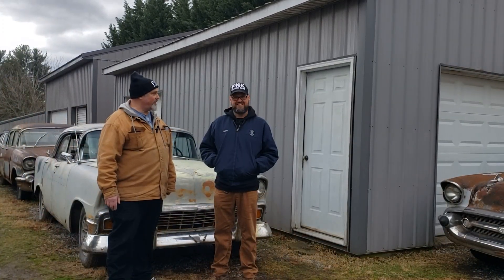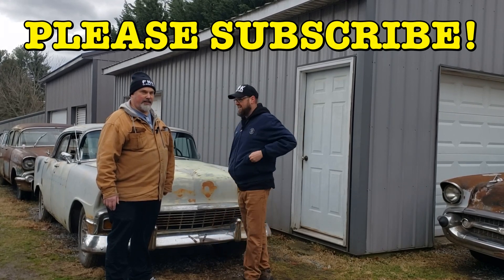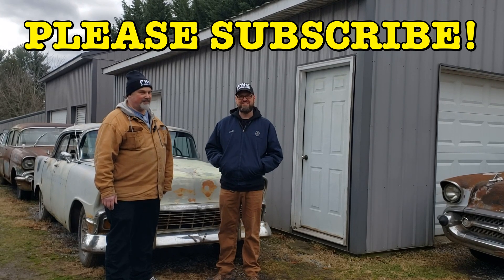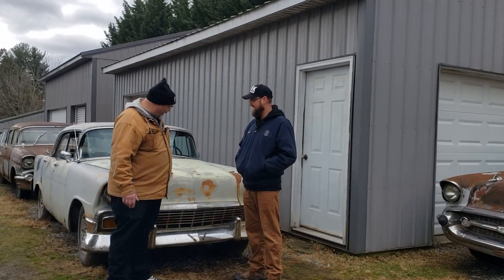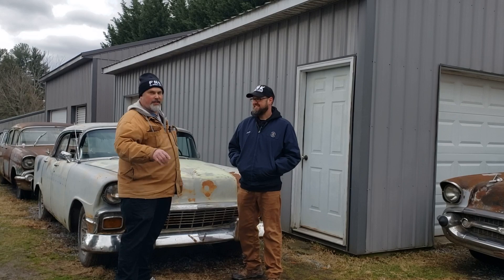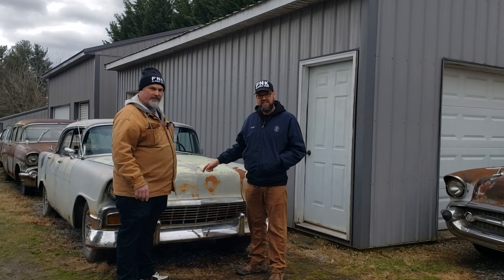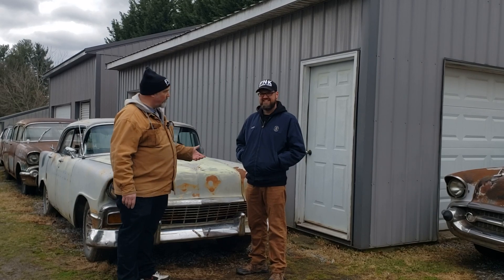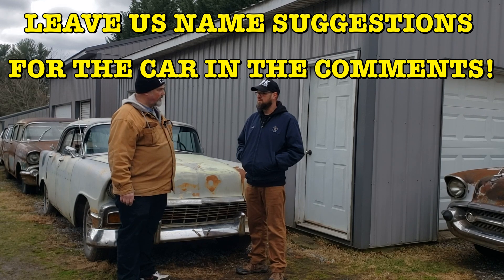Thank you for joining us. Subscribe! Leave a name for this car in the comments — we want to keep it in the theme of Swamp Thing and Frankenstein. We'll see you in part two and we'll have a name. Hopefully we'll get her to crank and fire. Thanks a lot for joining us.